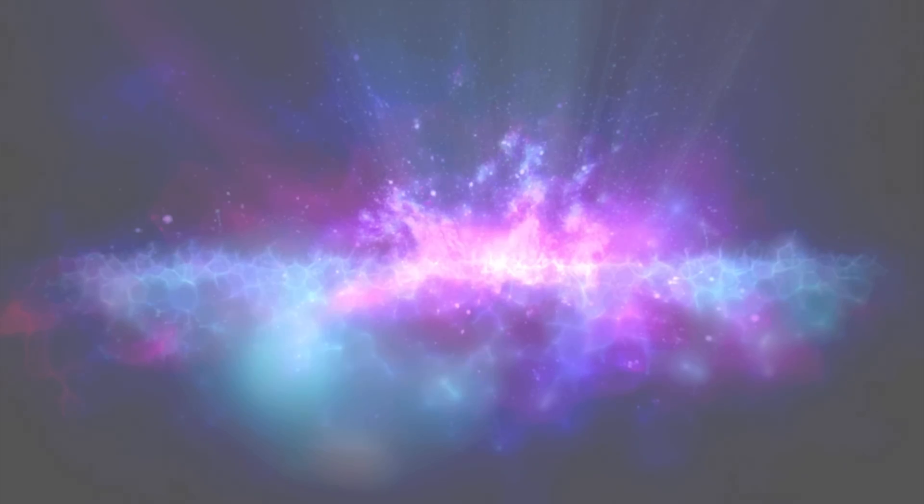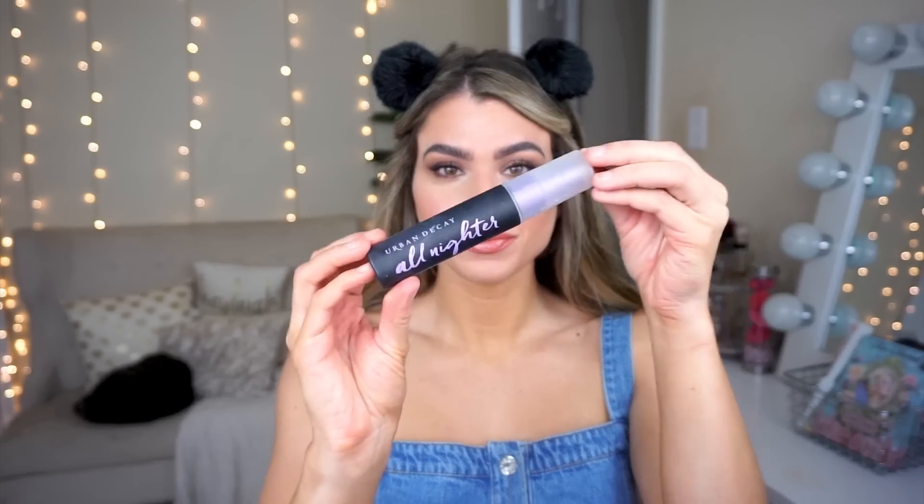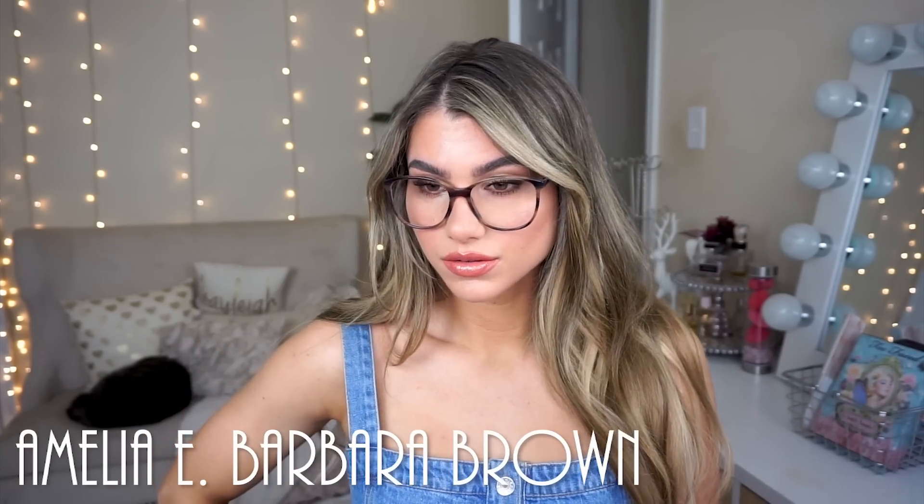The last step is to set your makeup in place with the Urban Decay All-Nighter setting spray. It really does help your makeup last longer throughout the day, but also helps it stick better onto your skin so the glasses don't pick up the makeup and take it off. I'm wearing the Amelia E in Barbara Brown here — I wear these basically every single day, every time I'm editing a video. I absolutely love them, super cute. This everyday look also looks amazing with slightly smaller glasses — these are the Otato Westins, which I'm also a huge fan of. I also wore them in the intro of the video.